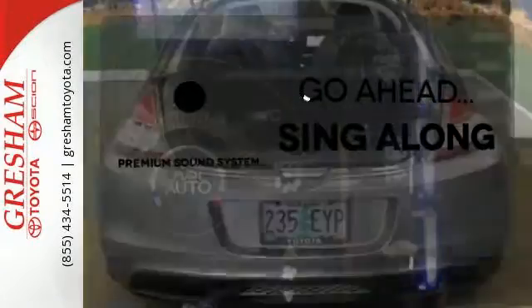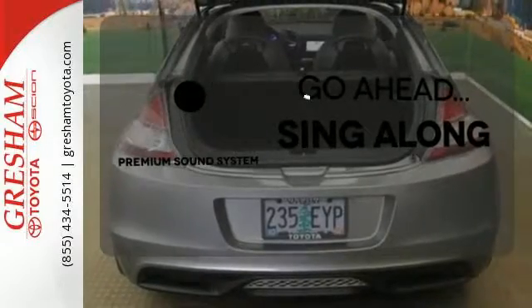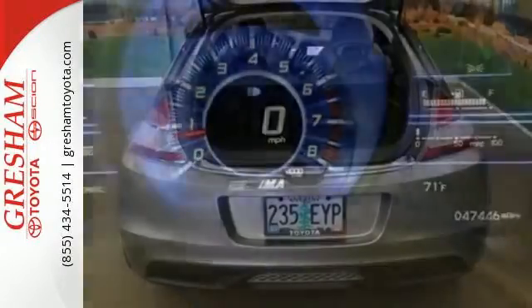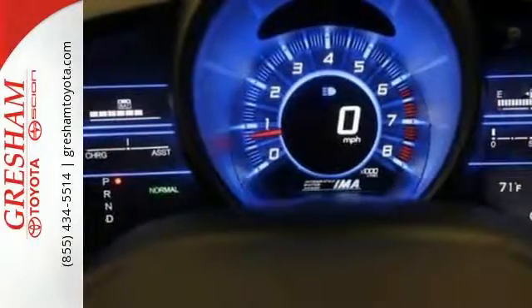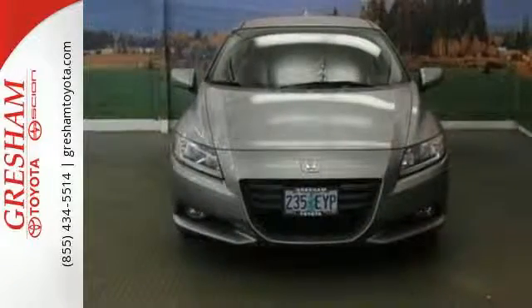Your favorite music has never sounded better thanks to the premium sound system. Striking lines, sublime steering, and sporty performance make the CR-Z a driver's choice. Come on in today and see it for yourself.